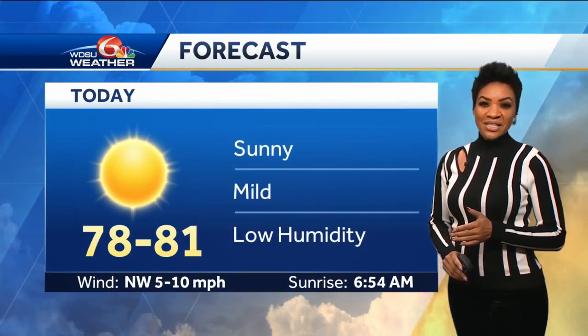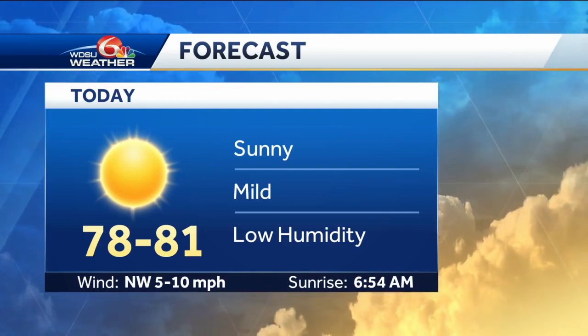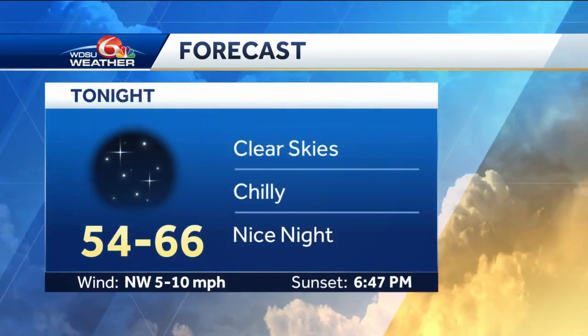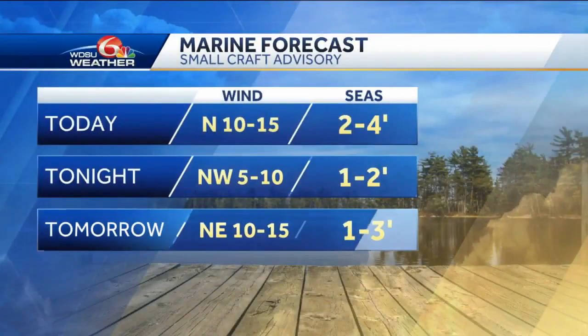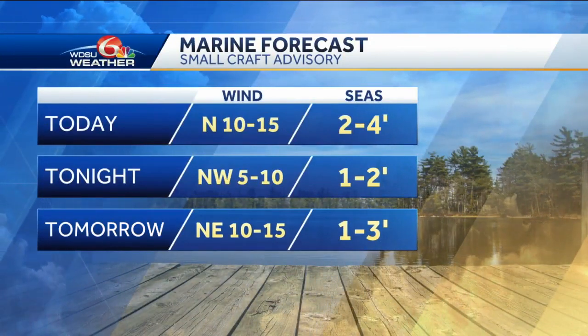We have just moved past the official peak of the season, but there's a lot more of the season to go, officially ending November 30th. Upper seventies to low eighties today — enjoy this afternoon. Tonight: fifties north of the lake, upper fifties to low-to-mid sixties, and sixties to the south. Your sunset is at 6:47, with those daylight hours getting shorter and shorter.